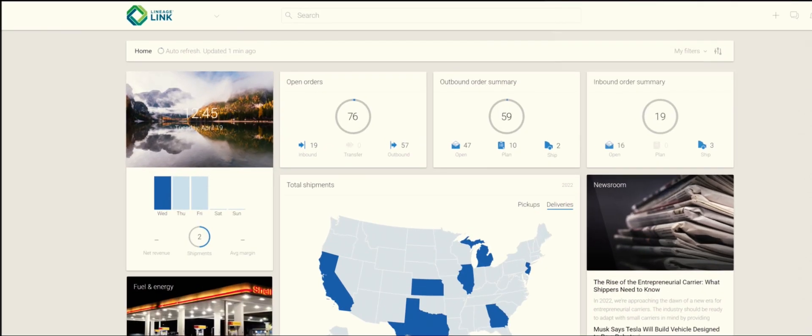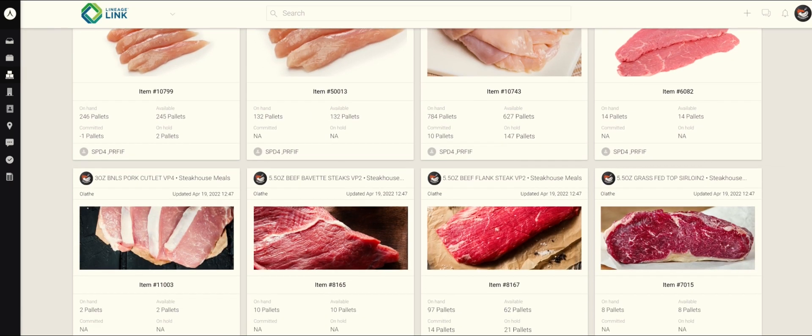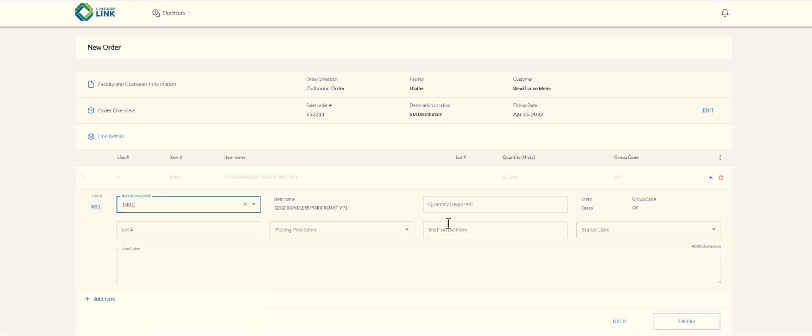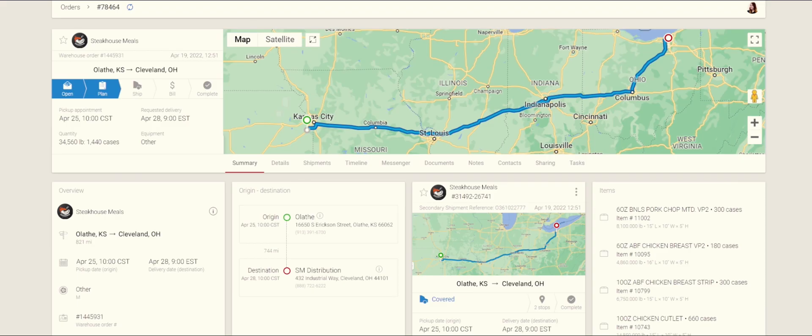Plus, Olathe is integrated with LineageLink, our cloud-based supply chain management application, providing customers with real-time product visibility so they can monitor and manage their inventory, place orders, and schedule transportation appointments using one technology platform.